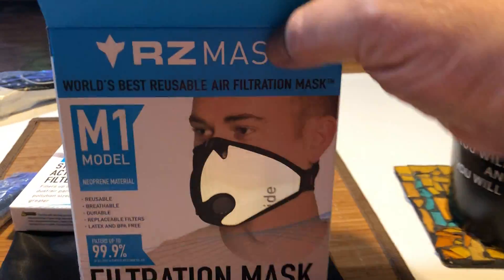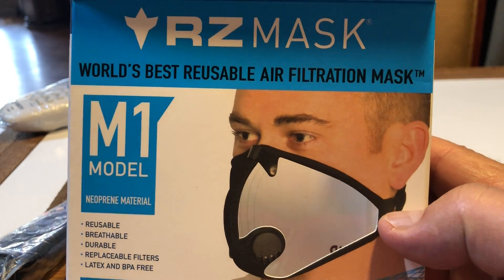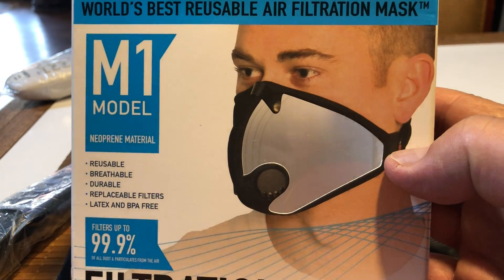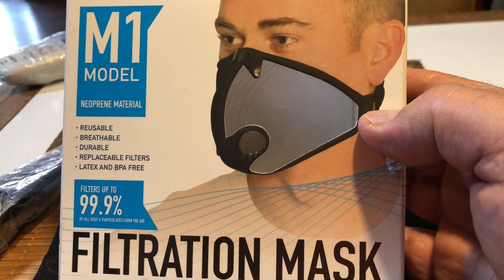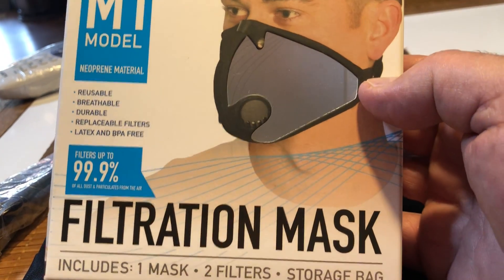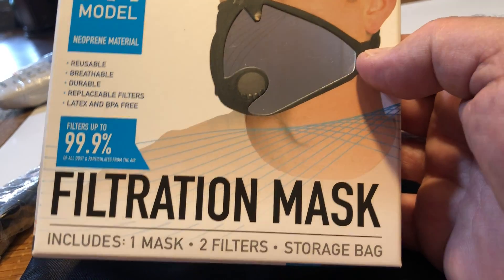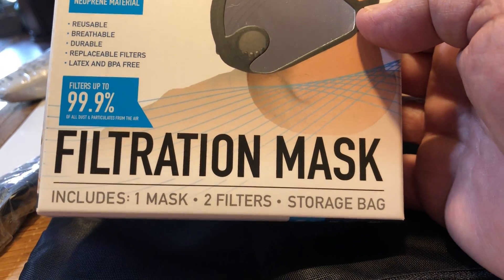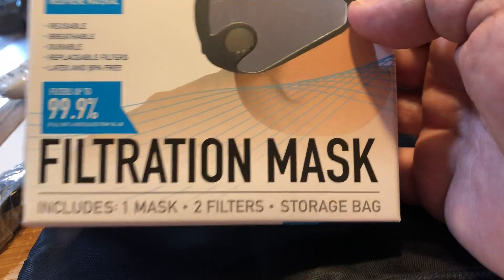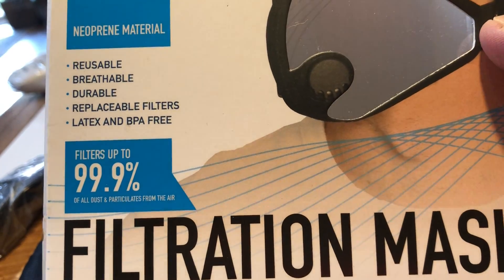Let's see what the box says. It says RZ Mask — world's best reusable air filtration mask. Model M1. Nero pre material. Reusable, breathable, durable, replacement filters, latex and BPA-free. Filters up to 99.9% — 99% of dust and particles from the air.